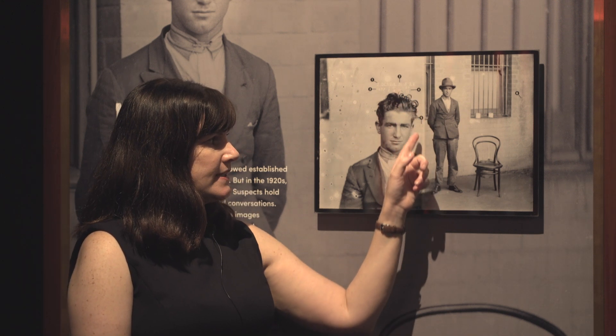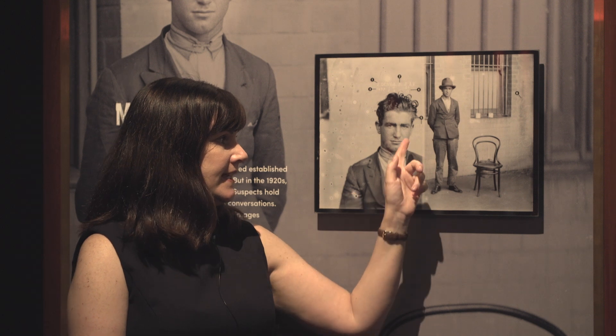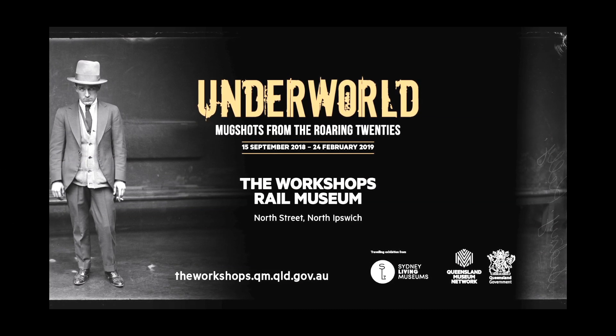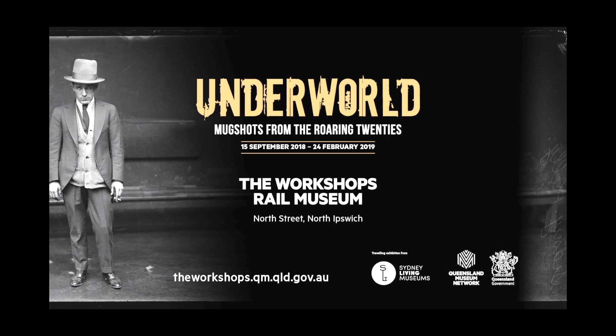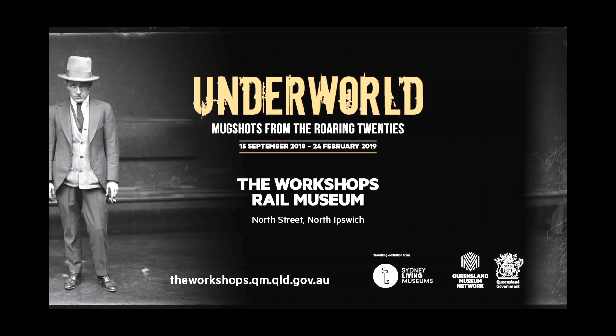Then they sometimes put some information about his record scratched into the negative — T2, so theft twice — and cars. This is one of the first joyrider images that we see in the New South Wales Police Collection. With more and more cars coming onto the streets of cities around the nation, we begin to see young men stealing those cars and ending up in the police collection of photographs. Explore the dark side of the Roaring Twenties in the Underworld Exhibition, which is on at the Workshops Rail Museum until the 24th of February 2019.